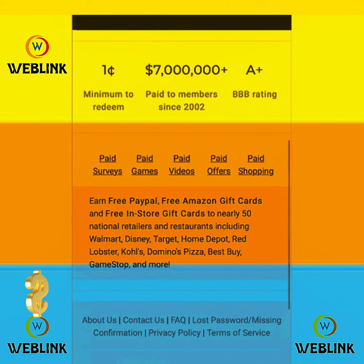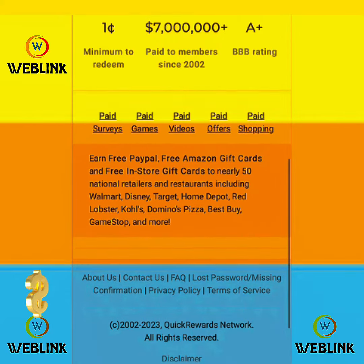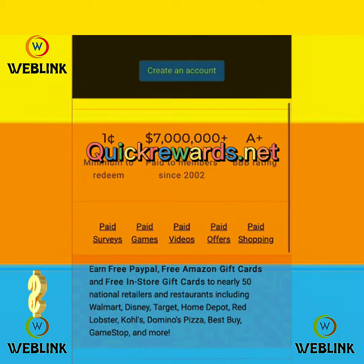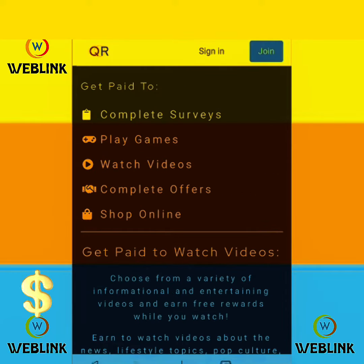Complete tasks using your smartphone or your PC. To get started, connect your phone to the internet, open your browser, and search for quickrewards.net. This website will help you to earn free PayPal cash, free Amazon gift cards, and free install gift cards.